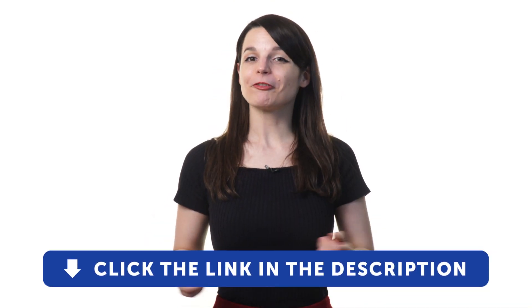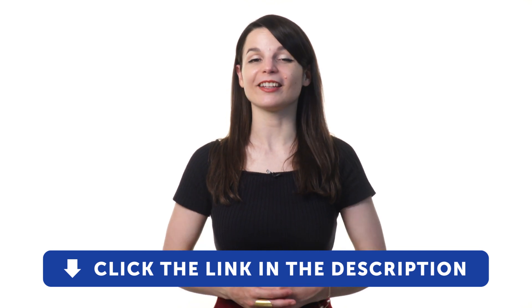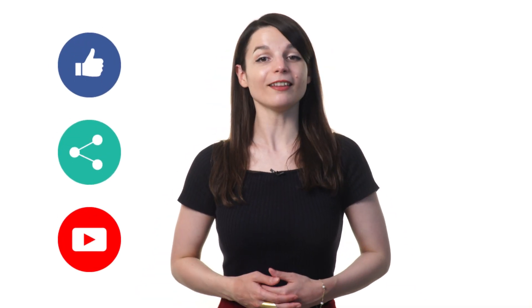So if you're ready to finally learn a new language the fast, fun, and easy way, sign up for your free lifetime account by clicking on the link in the description. Signing up takes less than 30 seconds and you'll start speaking from your very first lesson. If you enjoyed these tips, hit the like button, share the video with anyone who's trying to learn a new language, and subscribe to our channel. We release new videos every week. See you next time!